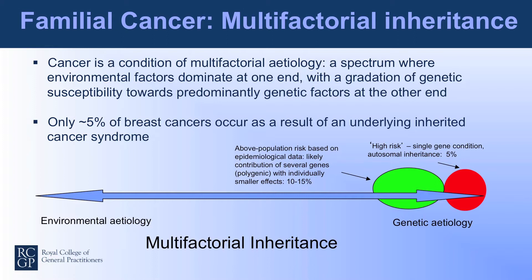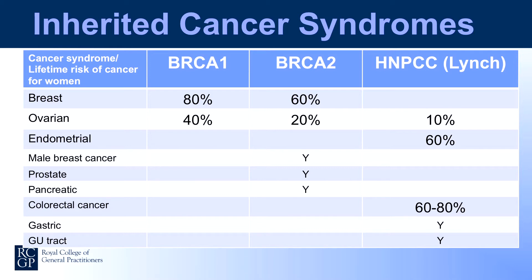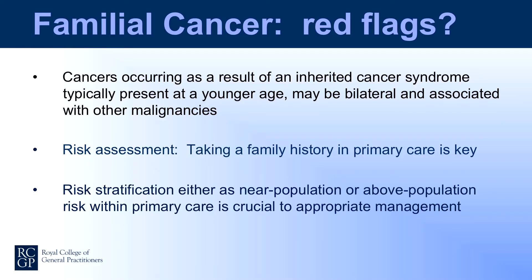This multifactorial inheritance pattern is true for many common complex conditions including diabetes and ischemic heart disease. Why is it important to recognise inherited cancer syndromes? A woman carrying a mutation in the BRCA1 gene has about an 80% risk of developing breast cancer in her lifetime and about a 40% risk of developing ovarian cancer. Lynch syndrome is also an example, with associated risk of ovarian, endometrial, and colorectal cancer. Red flags for an inherited cancer syndrome include presentation at a younger age, bilateral cancers, and association with other malignancies.